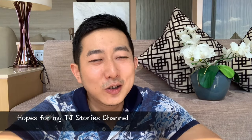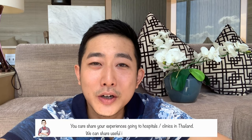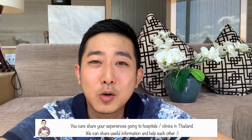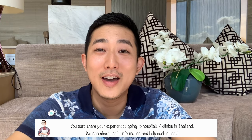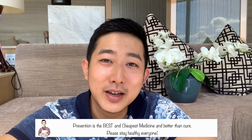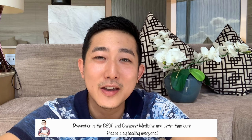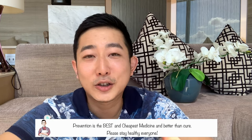What did you all think about Bumrungrad Hospital? When I first went there I thought I was at a resort hotel. I want my channel to be a place where people can discuss and help each other — if you want to share stories about going to private or public hospitals or clinics in Bangkok or the rest of Thailand, please write them in the comment section below. I hope you found this useful and I hope my advice can help you save money. Prevention is the best and cheapest medicine, and good health and your loved ones are the most important things in life. Take care of yourself, eat healthy, and exercise often. This is TJ from TJ Stories — see you next time!